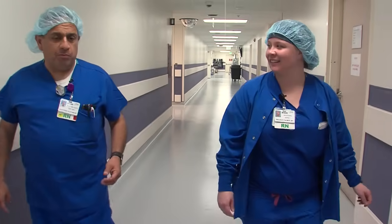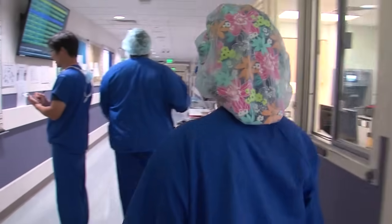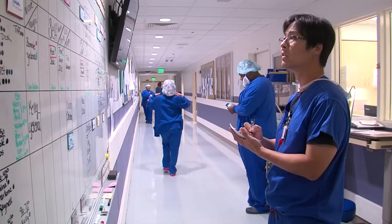I came right out of nursing school — I'm a brand new grad — and it's been great. I've had a lot of great resources and it's been quite an experience so far. I plan to continue my nursing career here because they build you up, they allow you to grow. There are scholarships available and tuition reimbursement available for you to go back to school.